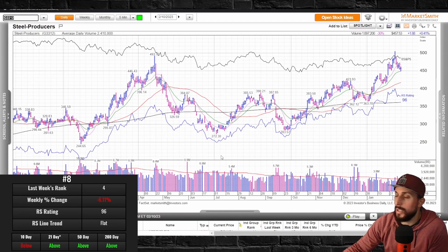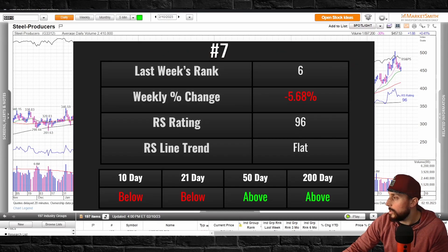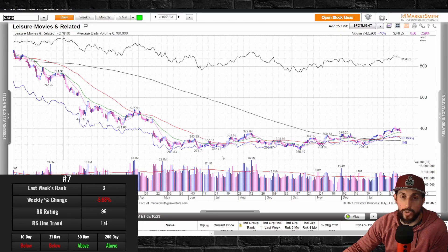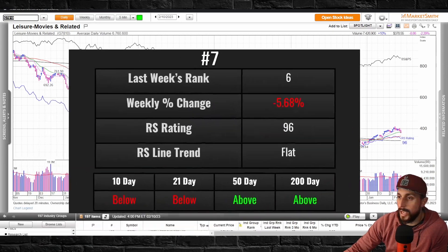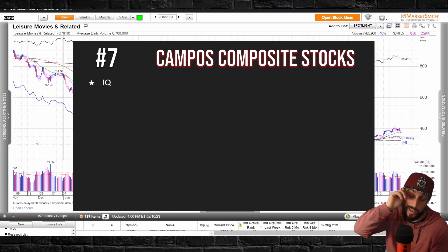Number 8 is steel producers — this got hit pretty big this week, down 6.11%. Still above the 21-day — a lot of these are still above the 21, so it's kind of a healthy pullback. Two stocks in this group, one actionable. Number 7 is leisure, movies and related — another group down for the week. This one actually got below its 21-day exponential moving average. The RS line is very flat. The leading stock is IQ, same as last week — not actionable currently.